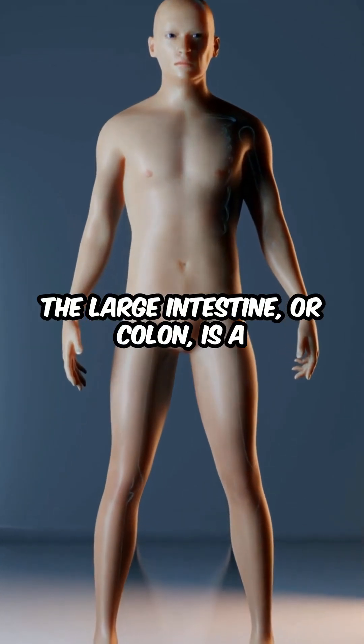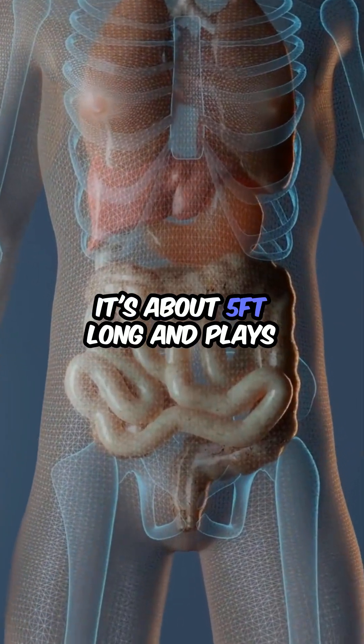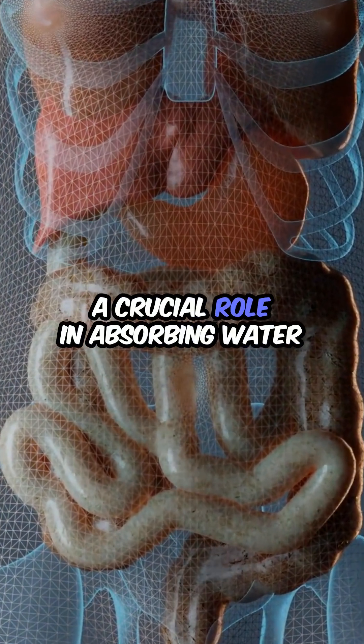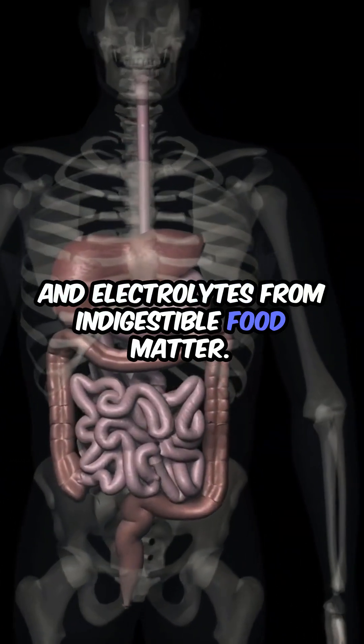The large intestine, or colon, is a fascinating part of our digestive system. It's about 5 feet long and plays a crucial role in absorbing water and electrolytes from indigestible food matter.